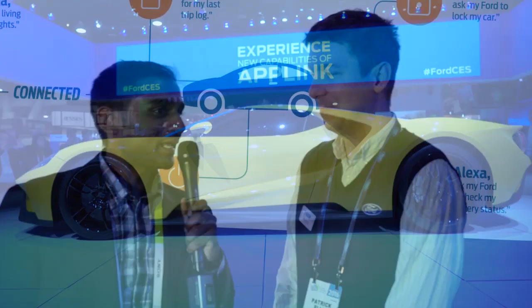We are at Ford's CES booth today and I'm with Patrick from the Palo Alto Research Center. When everybody else is focused on the Ford GT, I thought I'd get a glimpse of what Ford is doing with Amazon Echo. Can you give us a brief overview of what Ford is doing with the Amazon Echo?